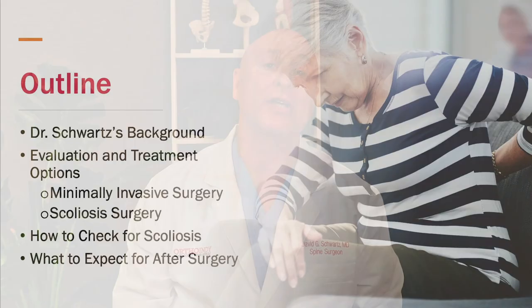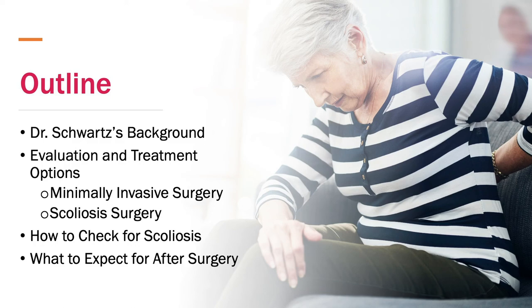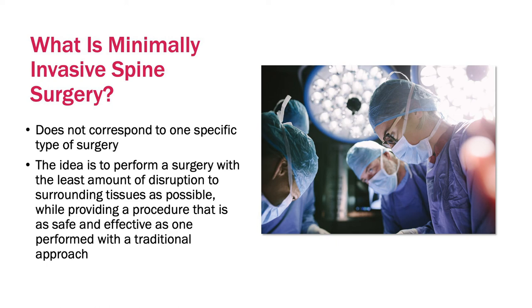Today, we'll discuss how to make the diagnosis of scoliosis and what the treatment options are, as well as minimally invasive spine surgery — what it is and who it can help. The first thing people ask all the time is: what is minimally invasive spine surgery?